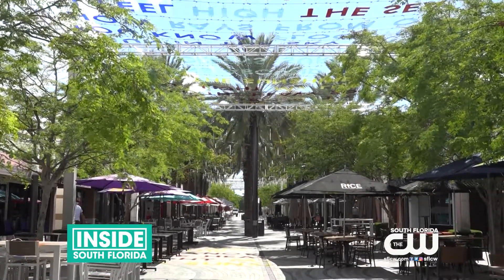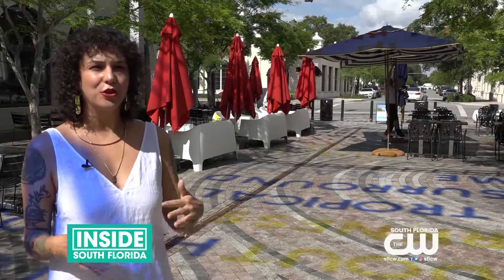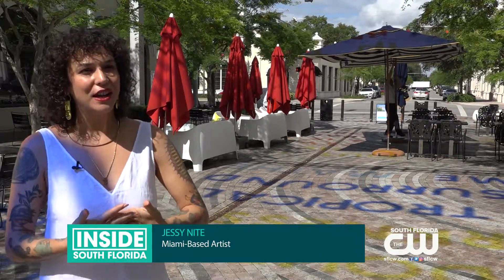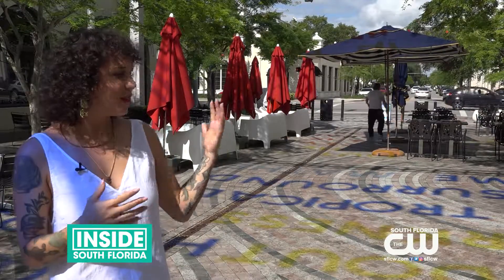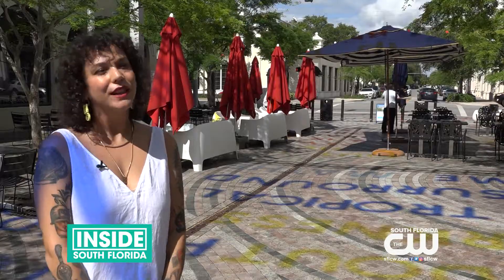Sun Stories adds the perfect touch to the city. I'm so happy to have Sun Stories here at Geralda and Coral Gables. It's a project I've wanted to do for a really long time, and this just seems like the perfect home for it. Having all of the different colors and streaming light during the summer is just kind of perfect. I love it.